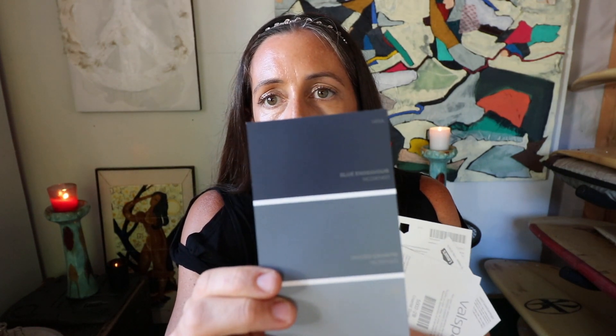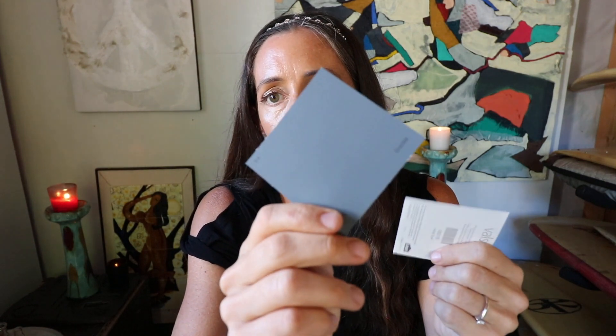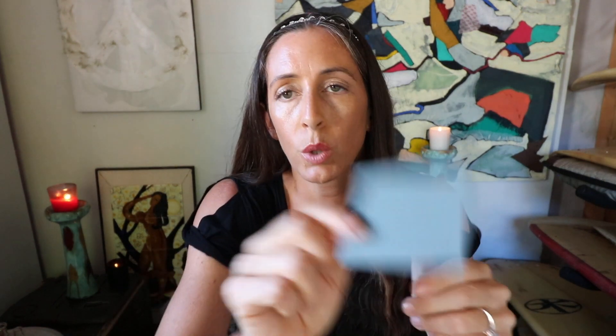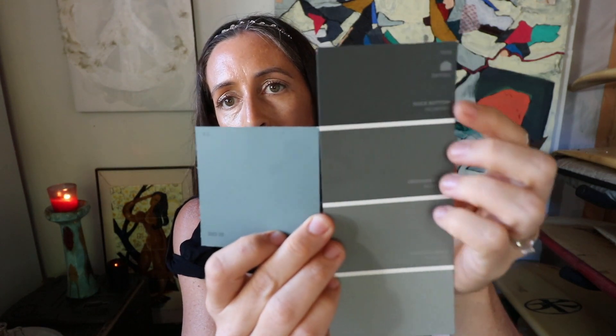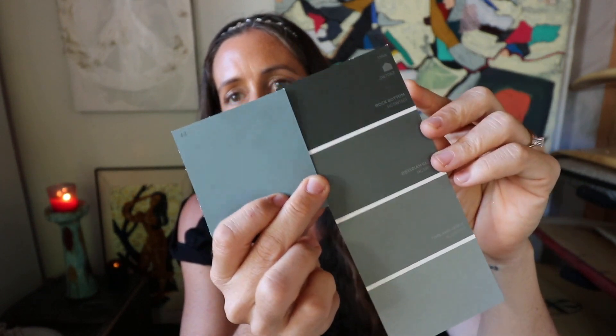Blue Endeavor. Stunning Shade — I guess that's what it's called. Crucible. And Coastal Dusk. I really like — I think the two top contenders for me right now are either Coastal Dusk, Obsidian Glass, or Rock Bottom. Which one do you guys like?